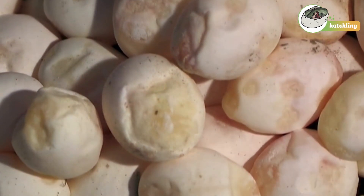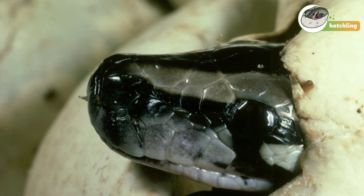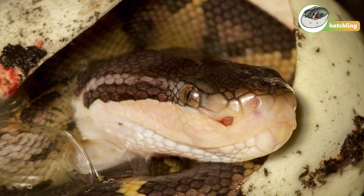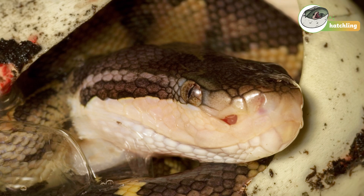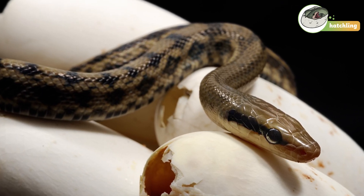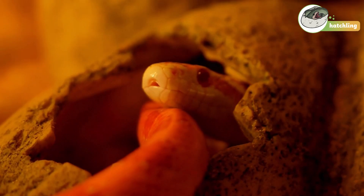After a few weeks, the baby snake is ready to hatch. It uses a special egg tooth on its nose to break open the shell. Once it's out, it's completely on its own — there's no mum or dad snake to take care of it. But don't worry, the hatchling knows how to hunt for food all on its own.